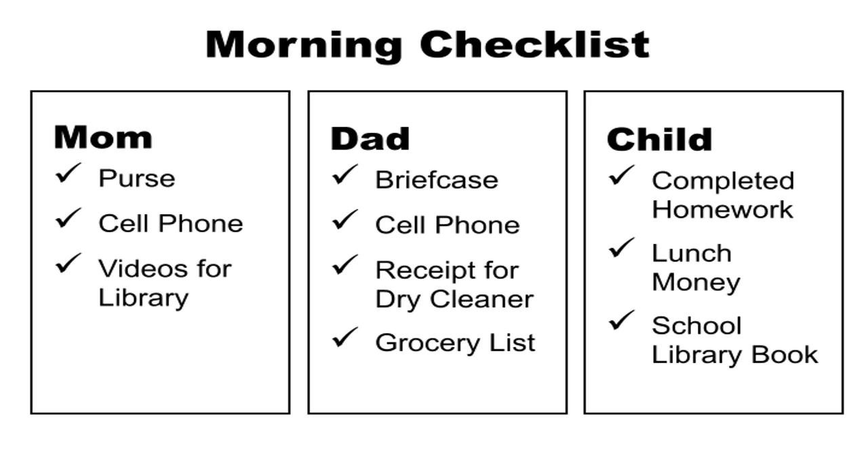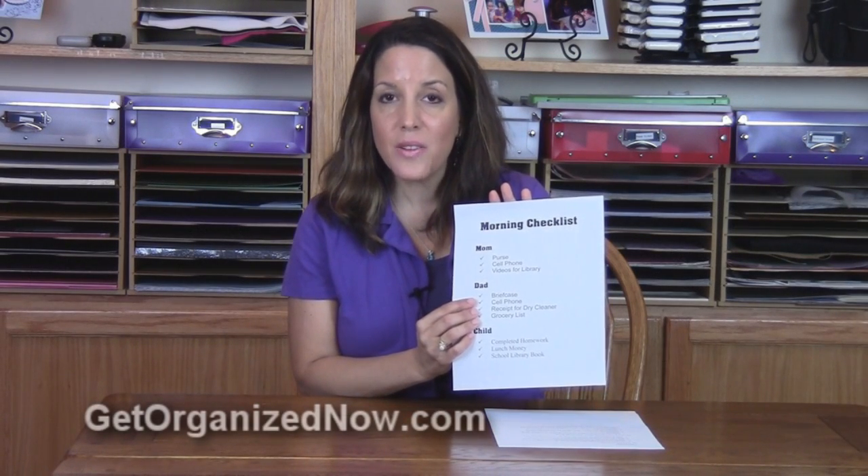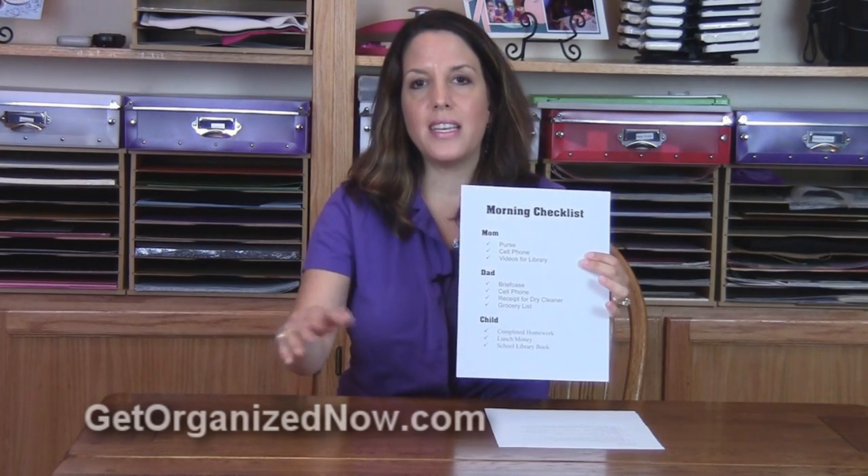And for my daughter, I might have completed homework, lunch money, and the school library book. So there's no way, if you look at this checklist, that you're going to forget to bring what you need before you leave the house. The important thing is that you look at the checklist before you exit.